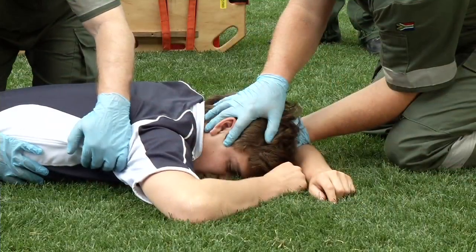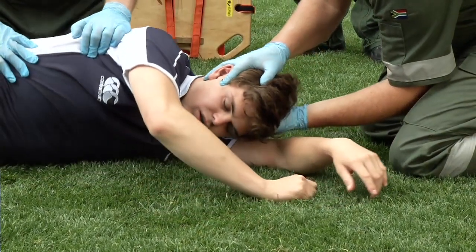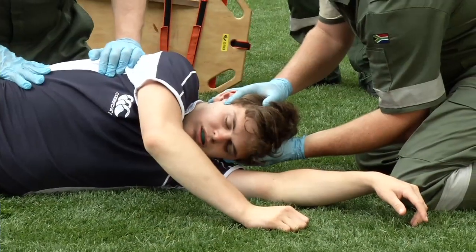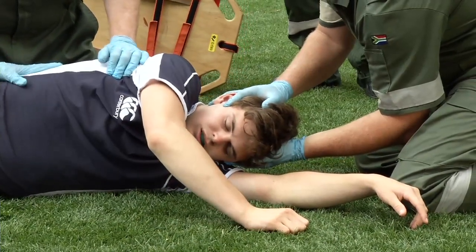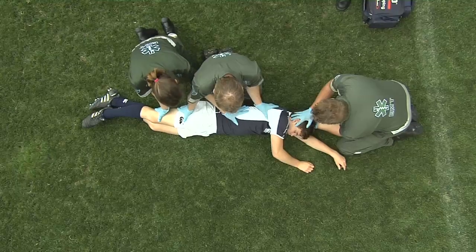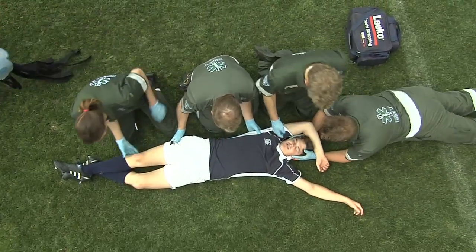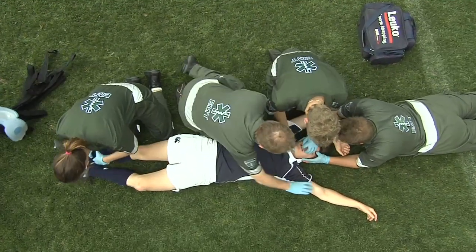Firmly grasp the player's head and hold it in its relative position as the player is rolled onto their back. This means that the player's head remains in the same angle and position it was found in, in relation to their neck, shoulders and body throughout the process of rolling the player over. Once on their back, if the player's neck is not in the neutral position, the medic will need to apply gentle traction and realign the spine by slowly moving it into the neutral or normal position.